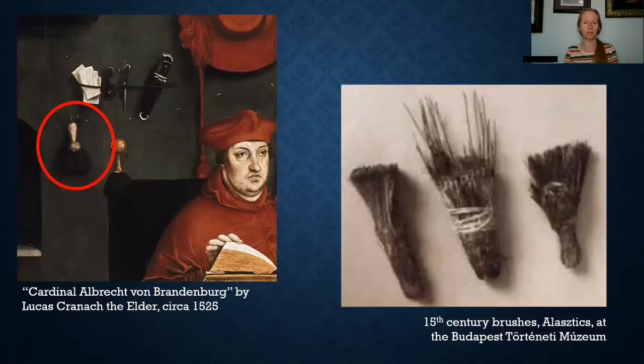Here are some more historical examples of brushes. On the left-hand side, I've zoomed in on a painting titled Cardinal Albrecht von Brandenburg, painted by Lucas Kranich the Elder about 1525. As you can see, behind the cardinal hanging on the wall is a brush with the same conical-shaped handle and bristles going out in a fan shape. On the right-hand side are 15th-century brushes at the Budapest Museum. It still has the conical shape for the handle, though it looks like a lot of the bristles have fallen off — but then again, it's from the 15th century.